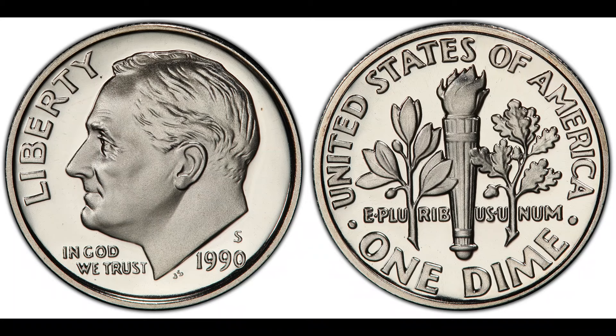Lastly, unique provenance. Provenance refers to the coin's history — where it has been, who has owned it, and its journey over the years. Coins with a rich and verifiable history can fetch higher prices at auction. The 1990 Washington Quarter that sold for $1.8 million likely had a compelling story, authenticated by experts, adding to its allure and value.